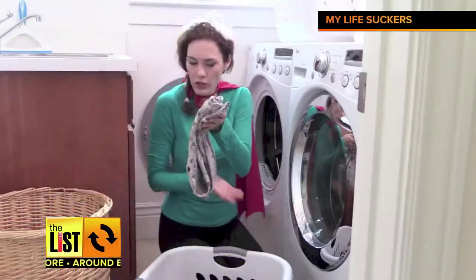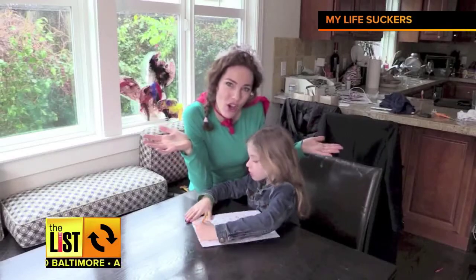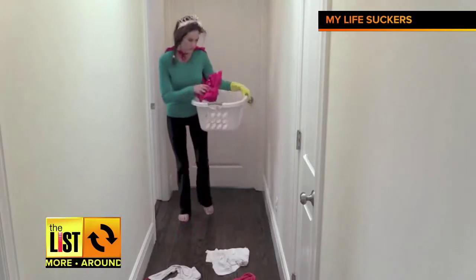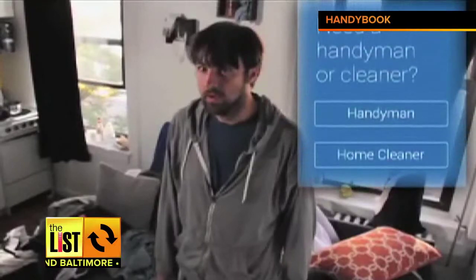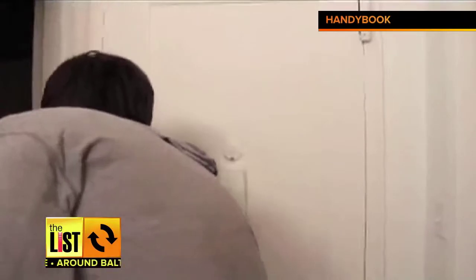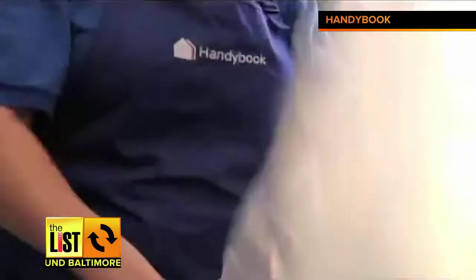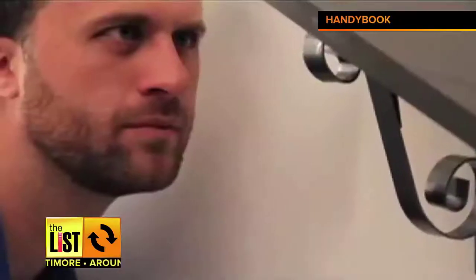At number two. Speaking of apps, where's the app to help you with the chores around the house? The free HandyBook app features hundreds of Baltimore-bonded service providers to help with repairs, plumbing, electrical, and cleaning chores, because face it, ain't nobody got time for that. You can complete the whole transaction in about 30 seconds, and you know that the person that's going to show up is going to be background checked, reference checked, and insured.